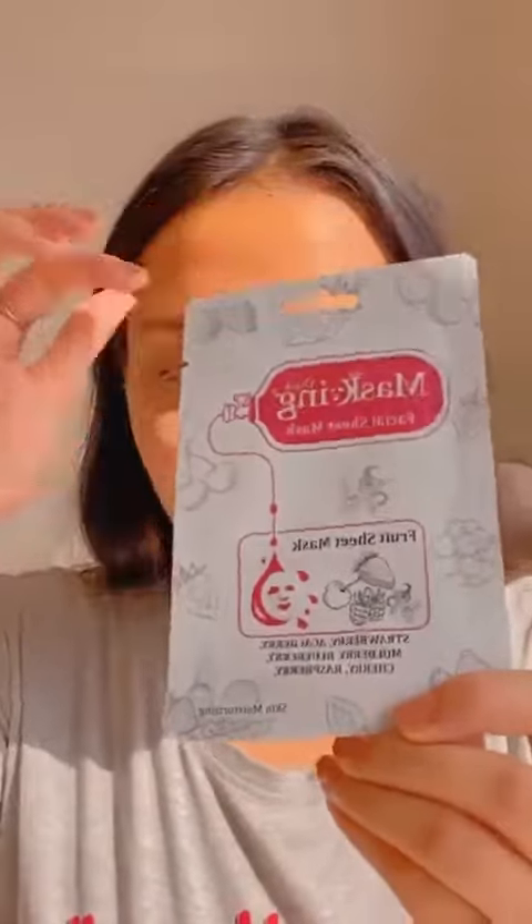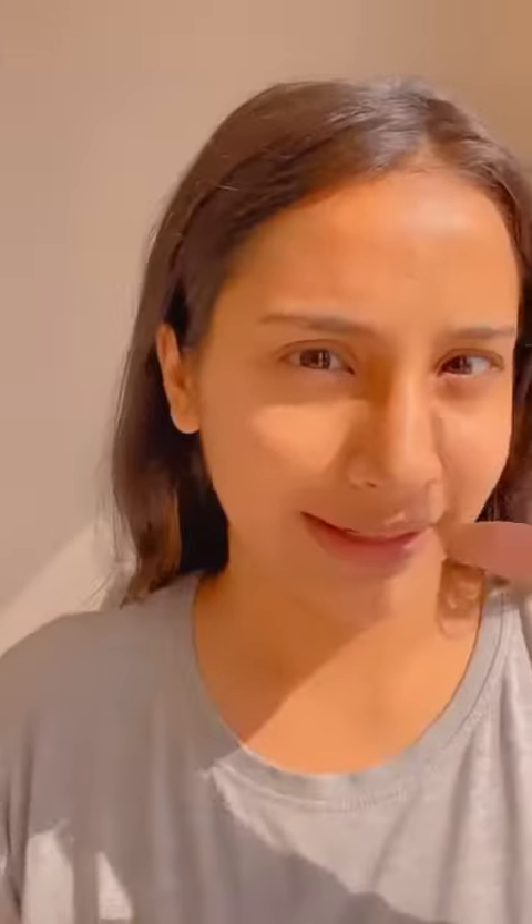For today I am thinking of applying the fruit sheet mask — the strawberry one. I feel like that would be really good today. So let's go! This is the mask — it smells divine, oh my god.